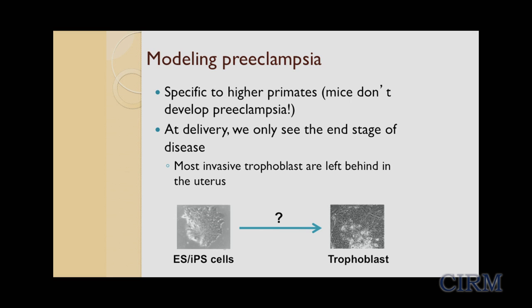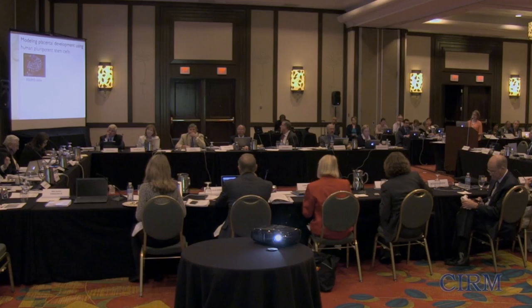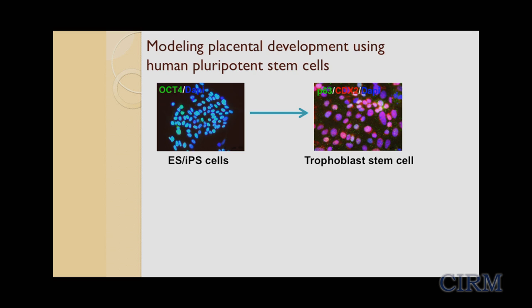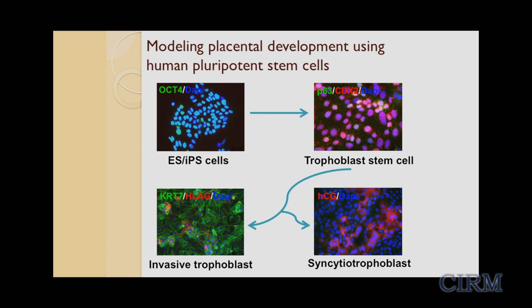This begs the question: can we use pluripotent stem cells to model placental development? Can these cells differentiate into trophoblasts? When we started working with embryonic stem cells over five years ago, there was huge controversy about whether pluripotent stem cells could become trophoblasts. Thanks to CIRM funding, we've confirmed not only that these cells do differentiate into trophoblasts, but that this happens through a stepwise process — first trophoblast stem cells, then invasive trophoblasts and syncytiotrophoblasts. We've also found a defined culture condition for this differentiation.